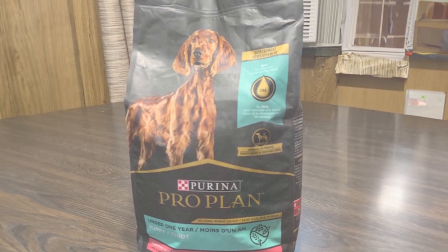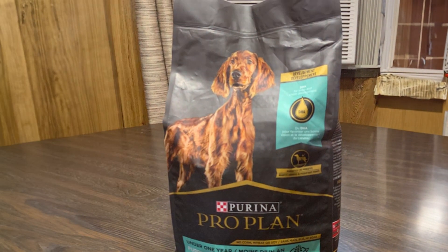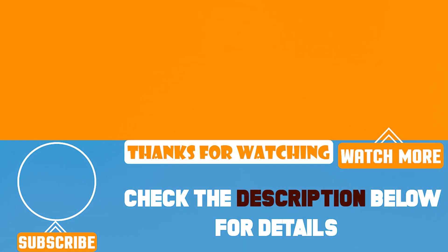We have explored some of the best options out there to ensure your puppy grows up healthy, happy, and strong. Remember, the right food can make all the difference in your puppy's development. Feel free to explore these options and choose what best fits your puppy's needs and preferences. Don't forget to like, share, and subscribe for more pet care tips and reviews.